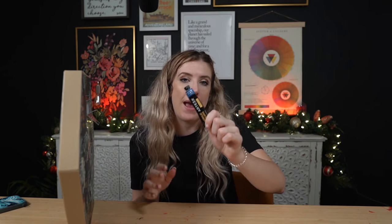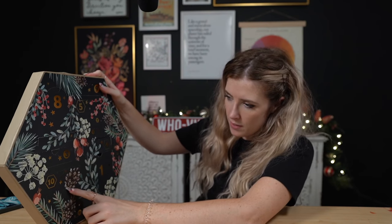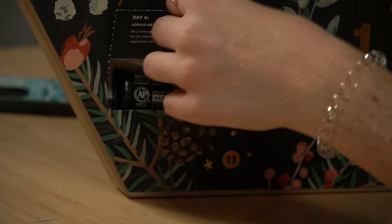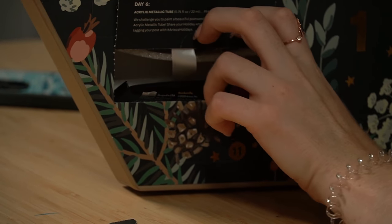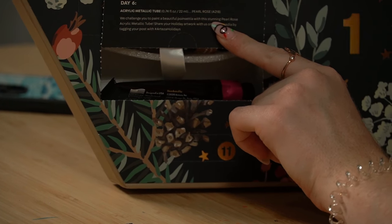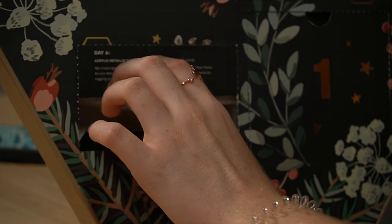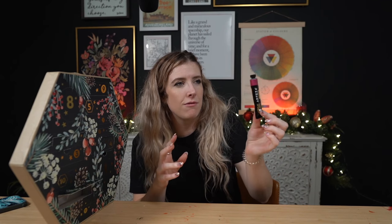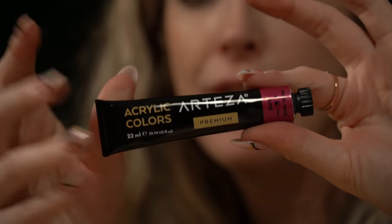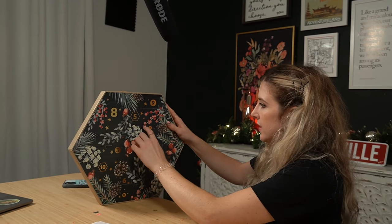See for yourself by joining countless artists from all over the world in today's challenge. In door number six, I think we've got another acrylic paint. We've got — ooh! This one is day six, pearl rose. 'We challenge you to paint a beautiful poinsettia with this stunning pearl rose acrylic paint tube.' Normally poinsettias are red, I thought, but it's got this nice pearlescent metallic finish pink as well. Next up we'll see number seven — ooh, this one's cool.